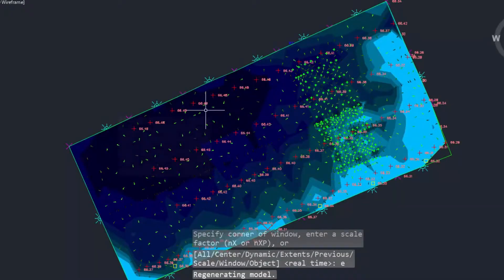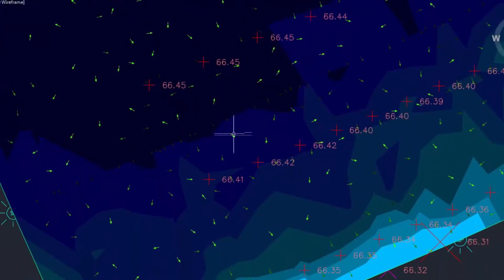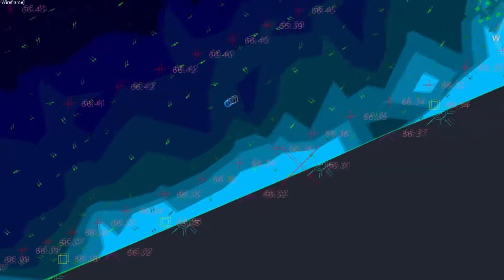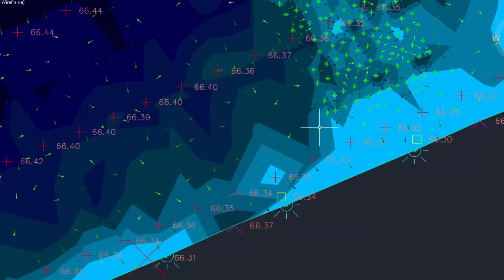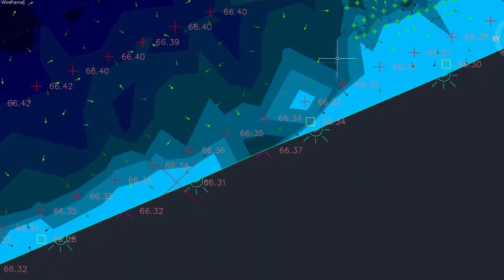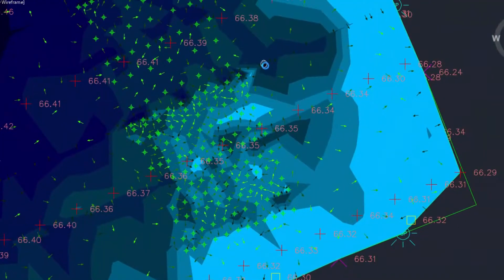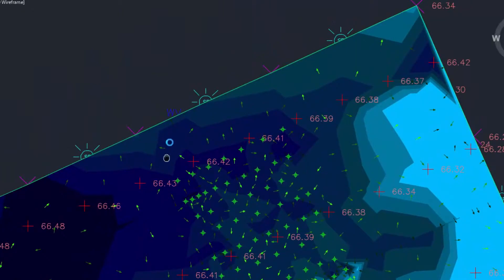This video shows the court surface as rendered on AutoCAD Civil 3D. The dark blue regions represent the high elevations, the light blue regions represent the low elevations, the yellow squares represent the catch basins, and the green arrows show the direction of water flow.